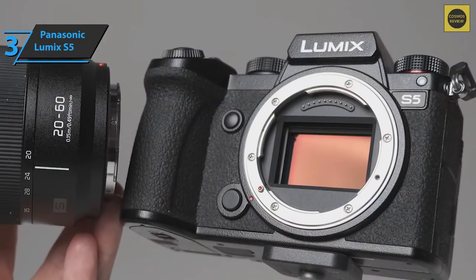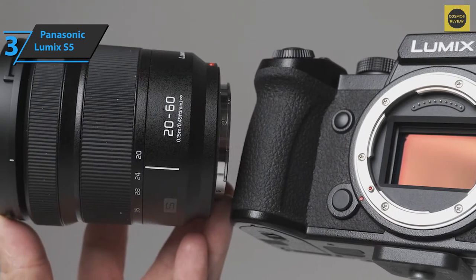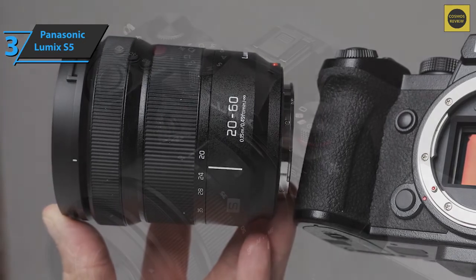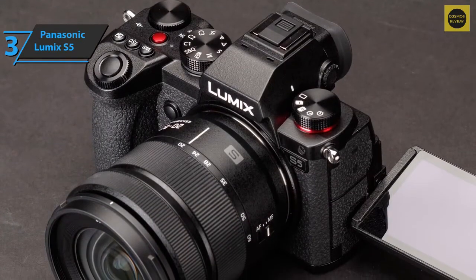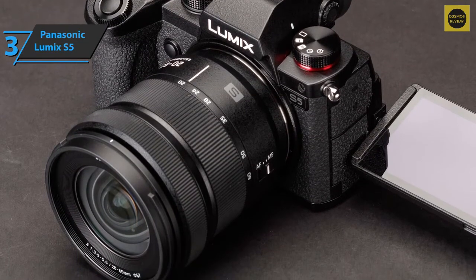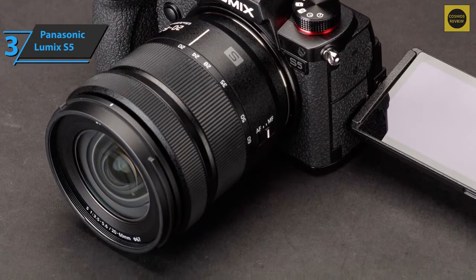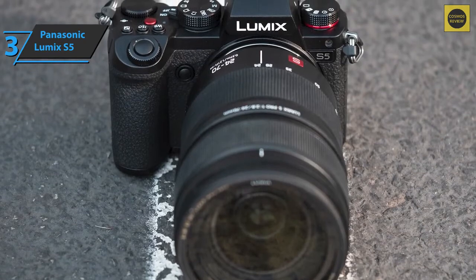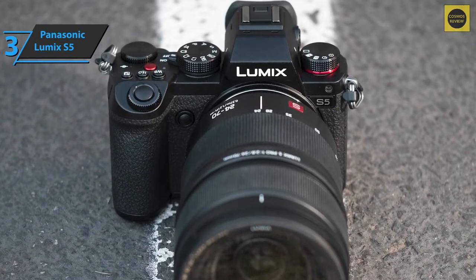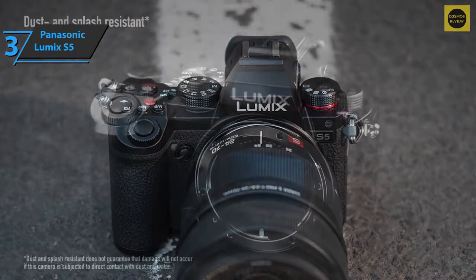The good news is that autofocus is definitely improved over the S1 series. It is effective in most situations and is also decent in tracking subjects moving in a reasonably predictable way. Since the S5 uses the same sensor as the S1, we already knew that the picture and video quality would probably be very good. The images contain a lot of detail as well as great colors and balanced exposures. A set of 20-60mm lenses is a great optic to start with because the wide angle is wider than we usually see on most lenses.